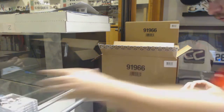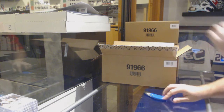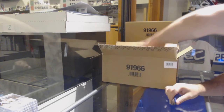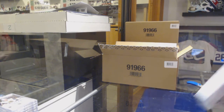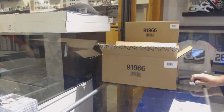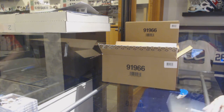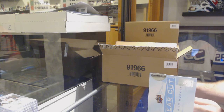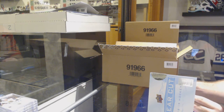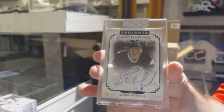That's the difference from a box that's basically three or four times the price. You can't have the stars in something like Clear Cut at the same ratio as Splendor, which is three or four times the price. So I'm okay with that — if this came out at the same price as Splendor, different animal, but it absolutely did not. For the LA Kings, Embedded Endorsements Auto numbered to 99, Bernie Nichols.